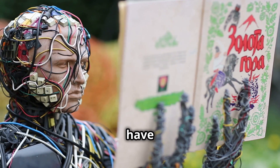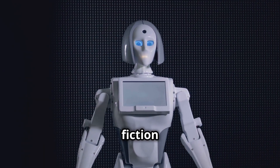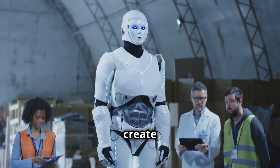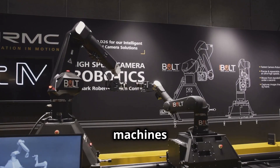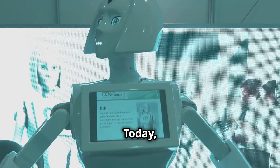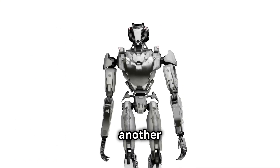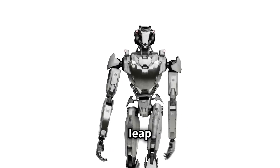Humanoid robots have captivated our imaginations for generations. From early science fiction to modern cinema, these artificial beings hold a special place in our psyche. This fascination stems from a desire to create artificial life that can understand and assist us. Clunky machines have evolved into marvels of engineering and AI, and today humanoid robots are poised to become integral parts of our lives. The Unitree G1 is not just another step in the evolution of robotics — it represents a significant leap forward.